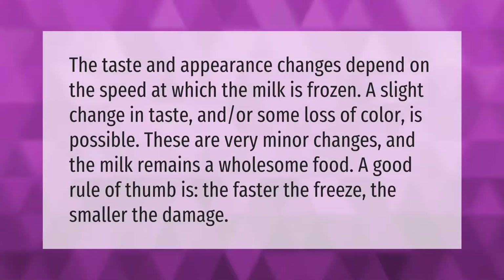The taste and appearance changes depend on the speed at which the milk is frozen. A slight change in taste and/or some loss of color is possible. These are very minor changes and the milk remains a wholesome food. A good rule of thumb is: the faster the freeze, the smaller the damage.